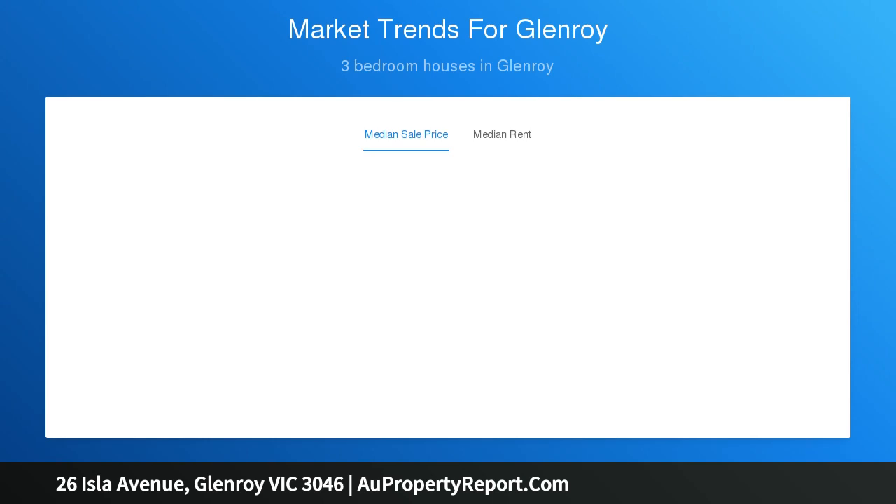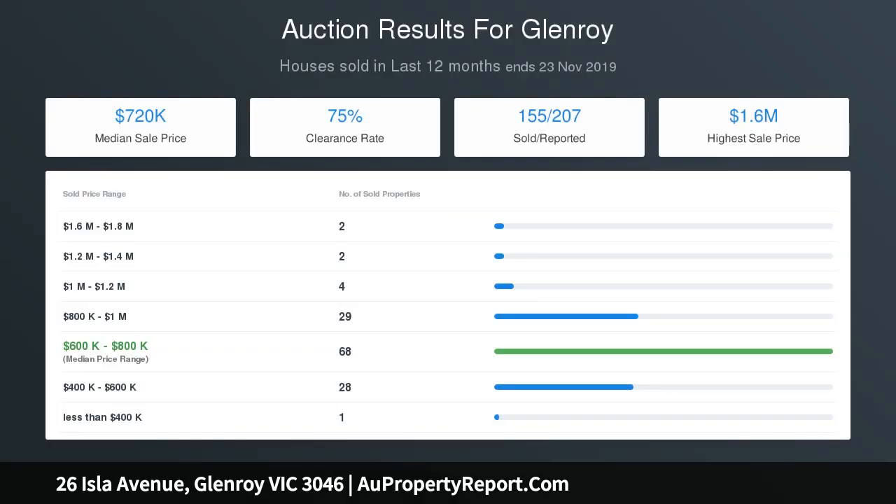The existing home comprises three good-sized bedrooms with floorboards, a kitchen with ample cupboard space plus meals area opening up to the lounge room. Outside you'll find plenty of privacy in the great-sized backyard. There is a single carport, free-x sheds, and a free car lug with workshop space.